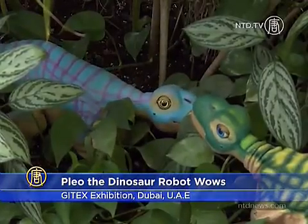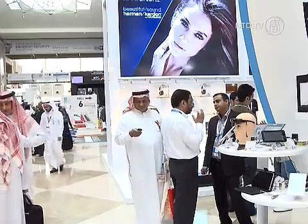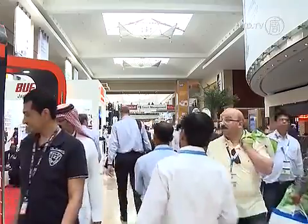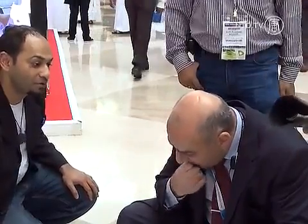Pleo, the robotic dinosaur pet, is one of the big novelties at this year's GITEX exhibition in Dubai. Showcasing the latest razzle and dazzle in robotics, electronics and everything related, the tech fair seems a perfect place where dinosaur Pleo can strut his stuff for potential new owners.